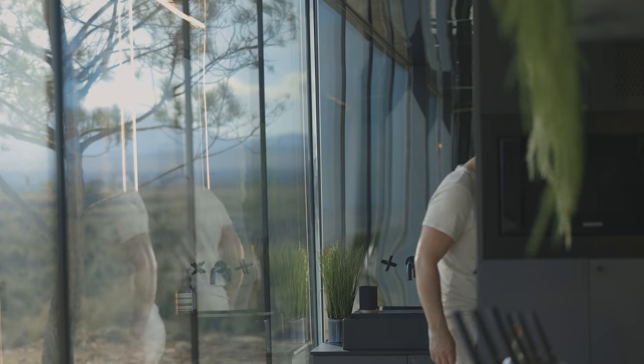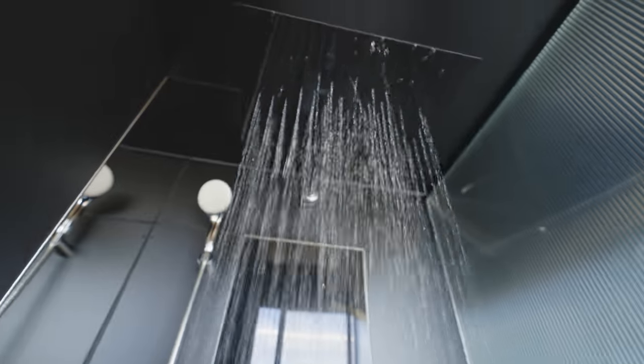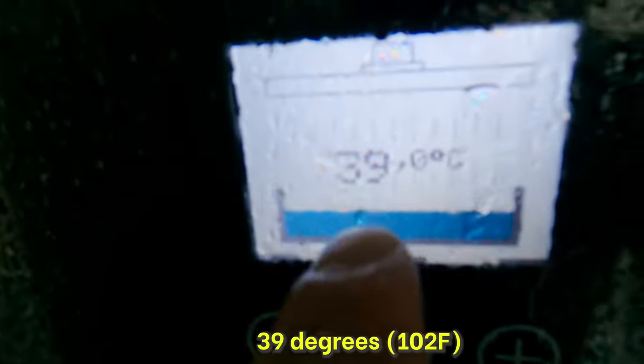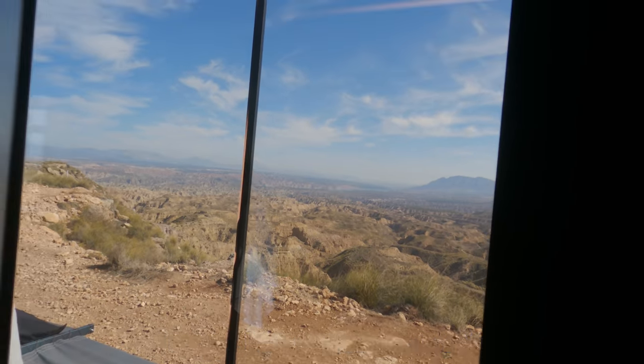Even more impressive than the toilet is the shower — where do you get water from? The pod has its own atmospheric water assembly system that draws water out of the air, producing around 100 liters per day. That's not enough for a one-hour shower, but it is enough for two people. You press a button — not an old-school handle — and the water is warm: 39 degrees. And I can look out while I'm in here. How incredible is this?